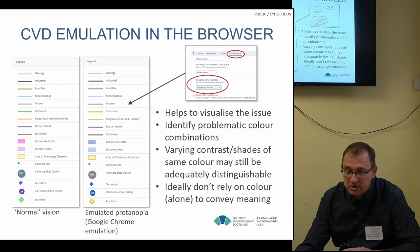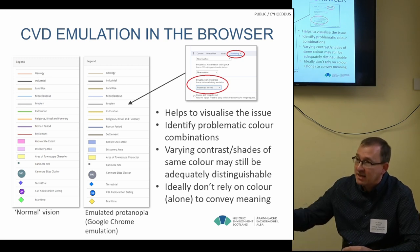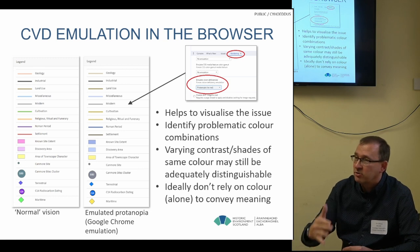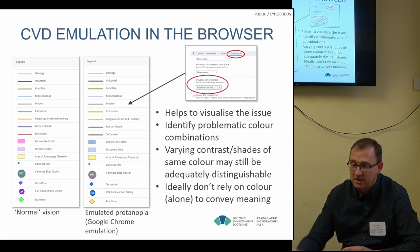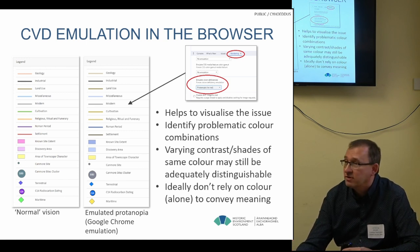We found that sometimes just varying the shade of a particular colour — not necessarily having different colours — can make a difference, because you can still distinguish the differences and it doesn't really matter what the actual colours are. Ideally, we wouldn't rely on colour alone to convey meaning, but we tend to do that quite a lot.